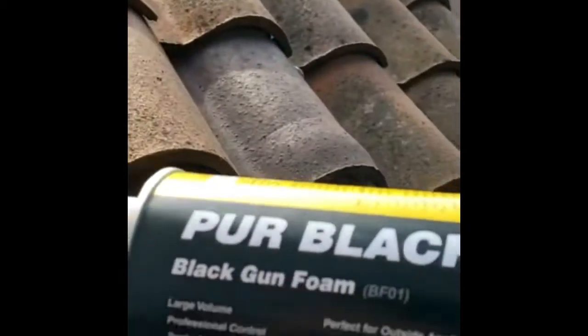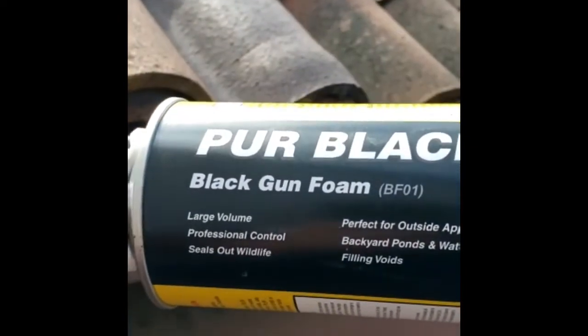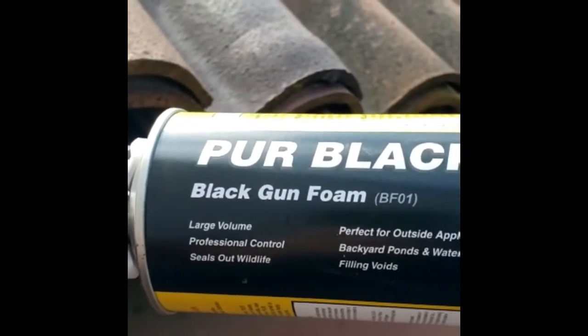So here we are. We've got the area all screened off. Now I'm going to use some of my pure black exclusion foam — it's designed to seal out wildlife. Excellent product. We'll just backfill this product into that gap. That just kind of helps lock everything into place.